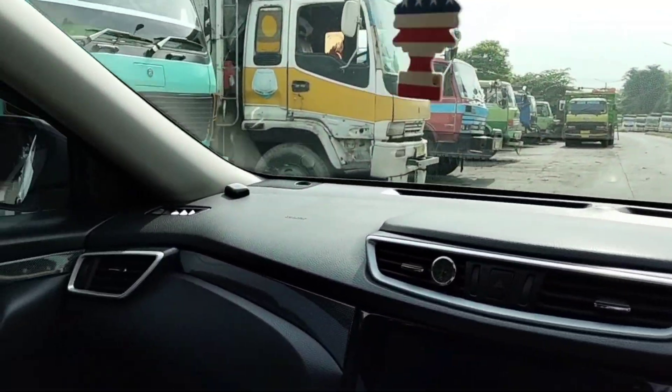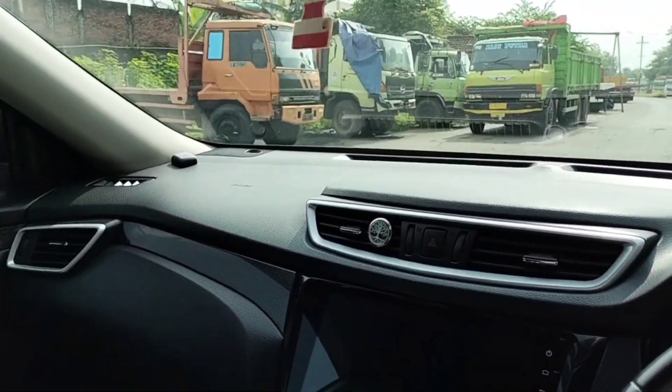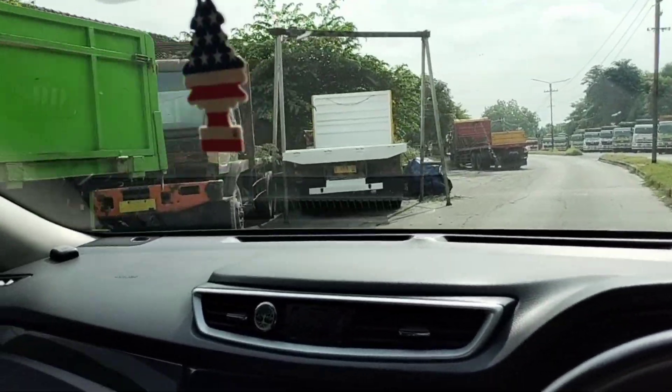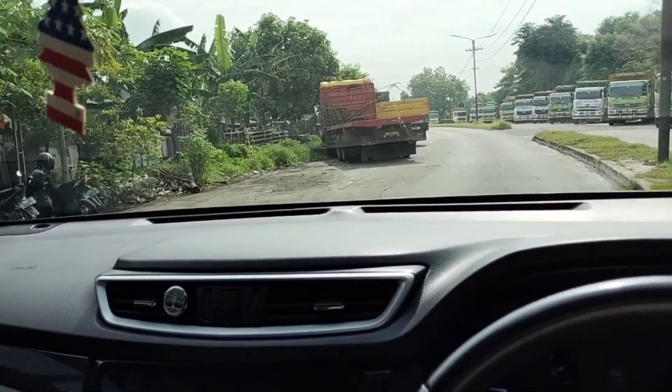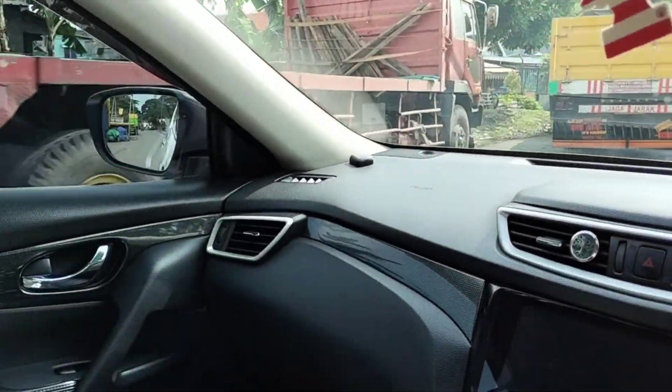Alhamdulillah, sudah selesai semua tugas untuk mempersiapkan mobil ini. Kita sudah beli bensin, cek ban, cek saldo Etoll ya. Sekarang sampai di pabrik, kita cuci mobil ini ya.